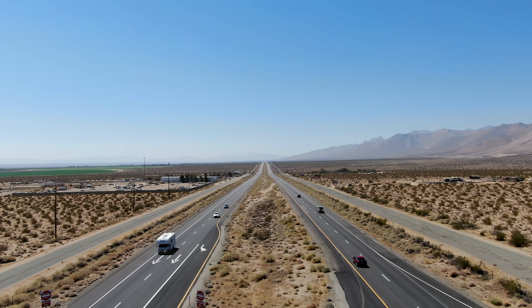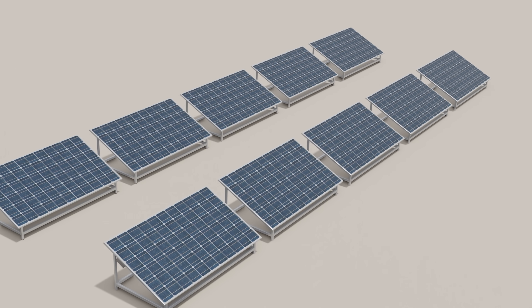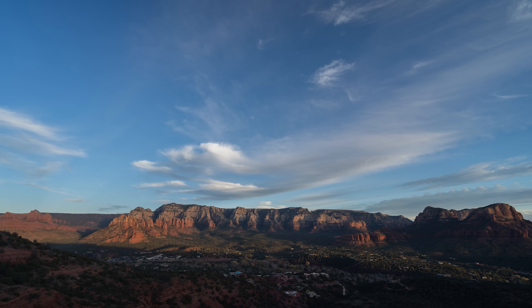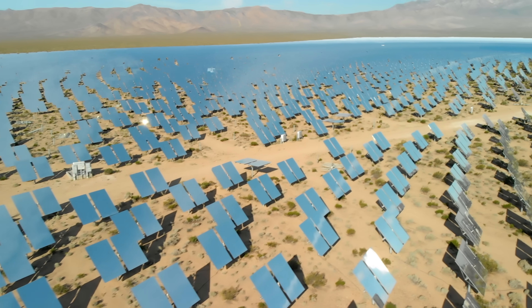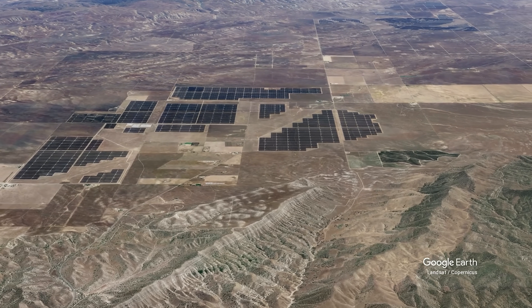Studies have revealed that California is the best state to build solar farms, resulting in the maximum effectiveness of each of the panels. The state sees nearly 300 sunny or partly cloudy days per year, allowing the solar farms to profit from electricity on nearly every single day of the year.